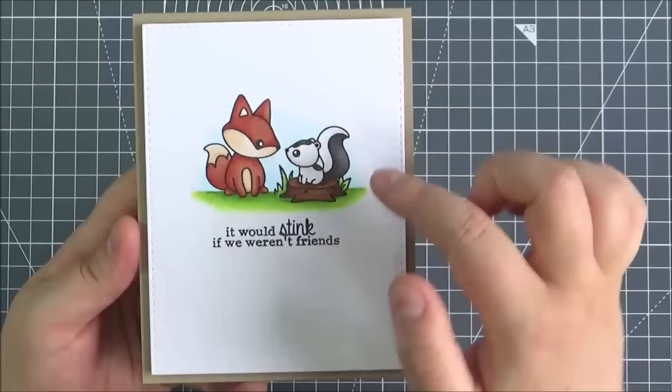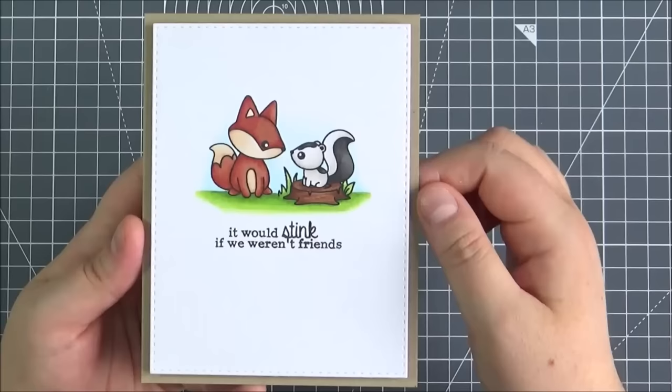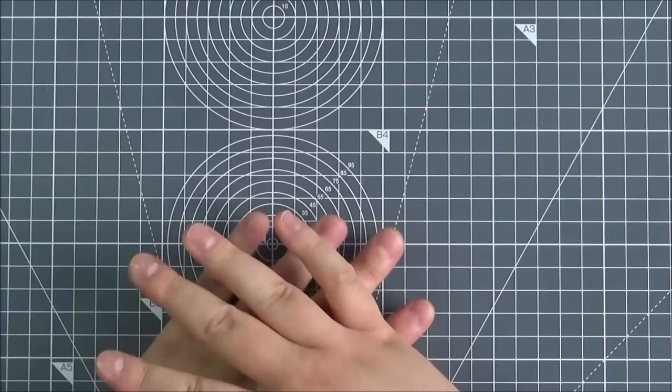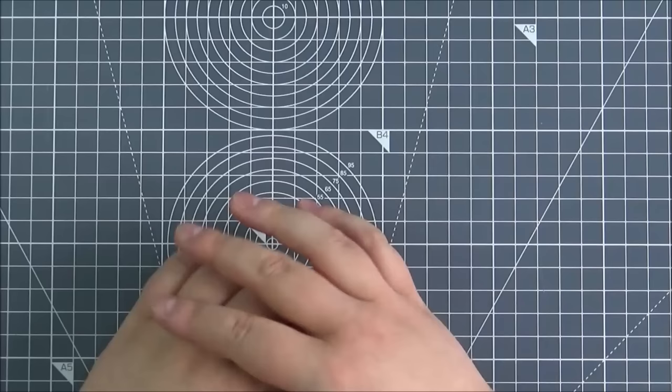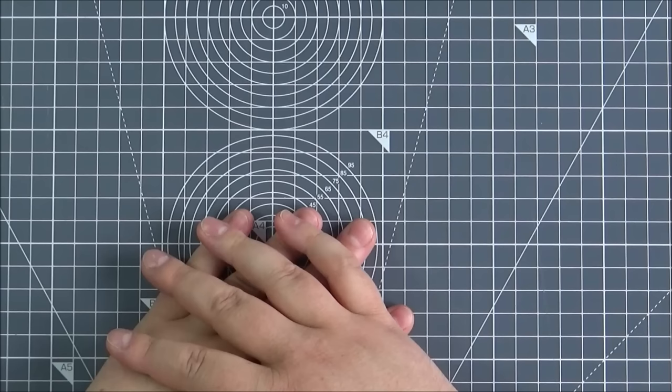This is the card that I made using that set. I wanted to keep it really quite simple and create a little scene with the little skunk and the fox. I stamped out the skunk first, masked him off, and then added the log below. Coloured it in with Copic markers and then added the sentiment at the bottom. So that's the release from Clearly Besotted for the month of September. Links to the shops will be in the description bar on YouTube and also on my blog. I hope you've enjoyed watching and it gives you some ideas of what you'd like to purchase. Thank you so much for watching and I'll see you soon.